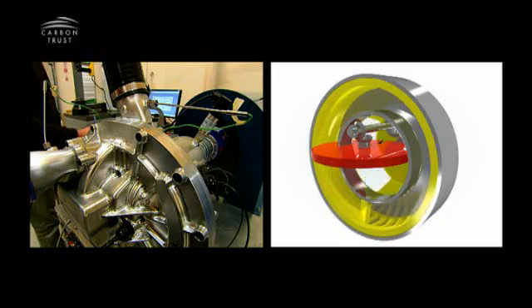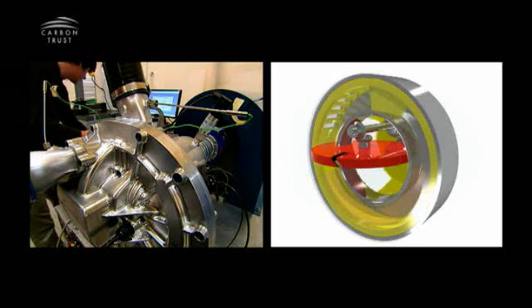Air compression is probably one of the biggest users of electricity in the world, using roughly 10% in Europe of the electricity produced, so there is a need for higher efficiency. The blade compressor is a novel air compression or gas compression machine.